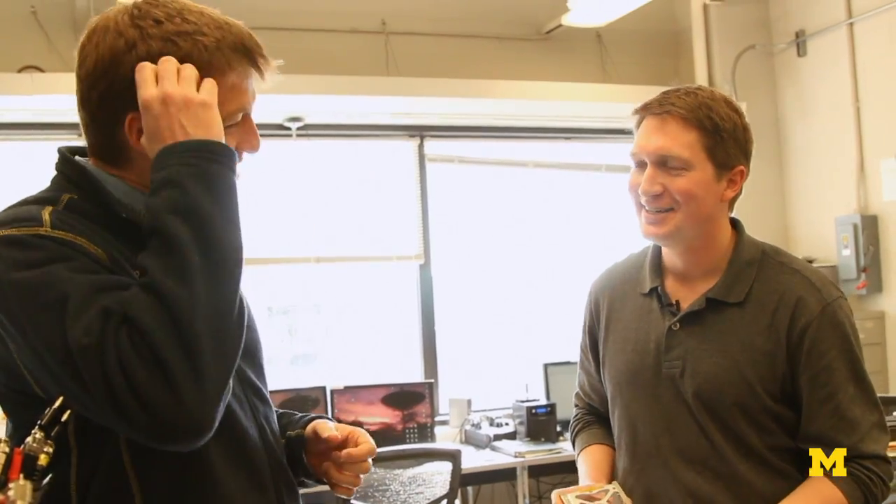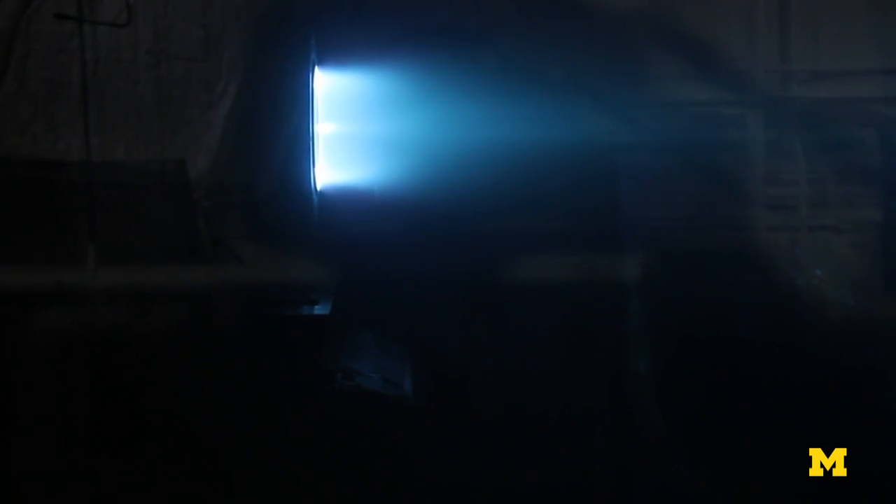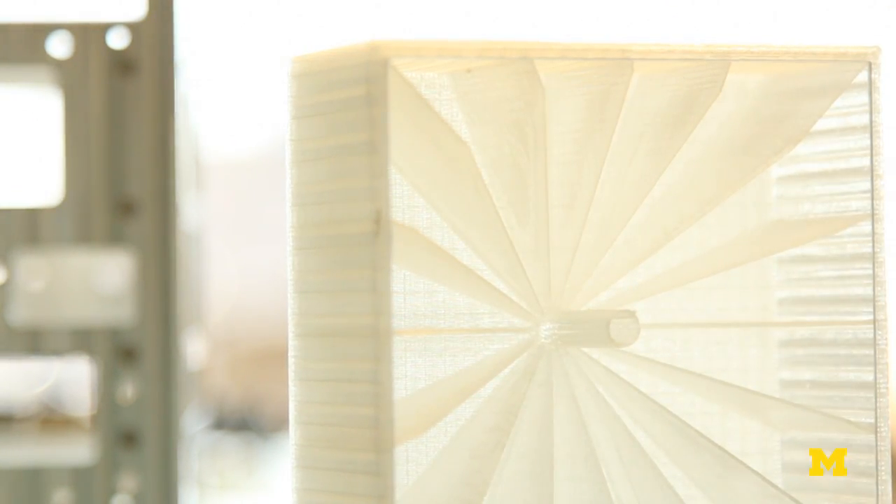Water doesn't ignite, right? That's right. We're changing the paradigm a little bit and using a liquid propellant. We want to use water to start out with. We'll take this water, we'll ionize it into a superheated plasma, and then we'll exhaust that out the back of the thruster. Because we can store our propellant as a liquid, we can store a lot more of it in a very small and compact space.